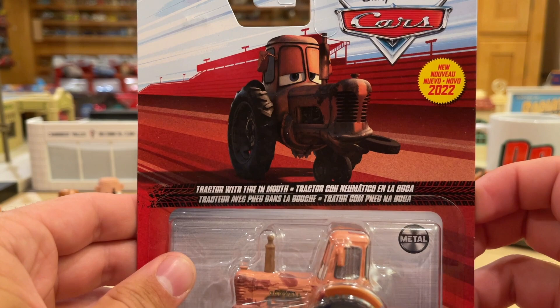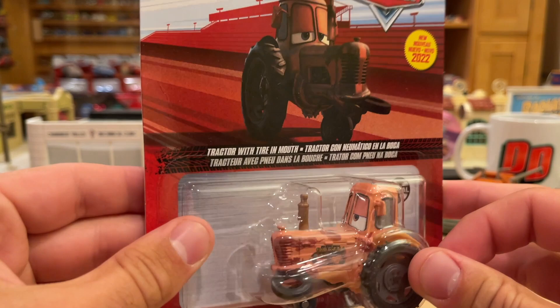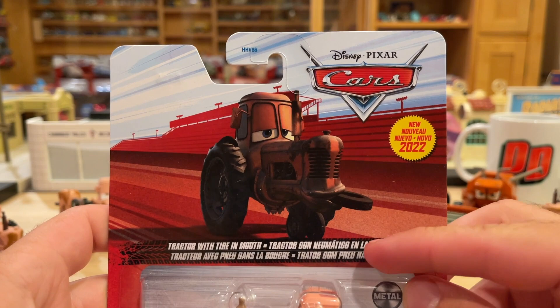Here we go with Tractor with Tire in Mouth. I'm just going to call him Hungry Tractor because that just makes more sense. Tractor with Tire would have sufficed as well — we could tell it's in his mouth, you don't really have to explain that to us. And in Italian it's 'Tractor con pneumatico in the Boca.' Oh my God.